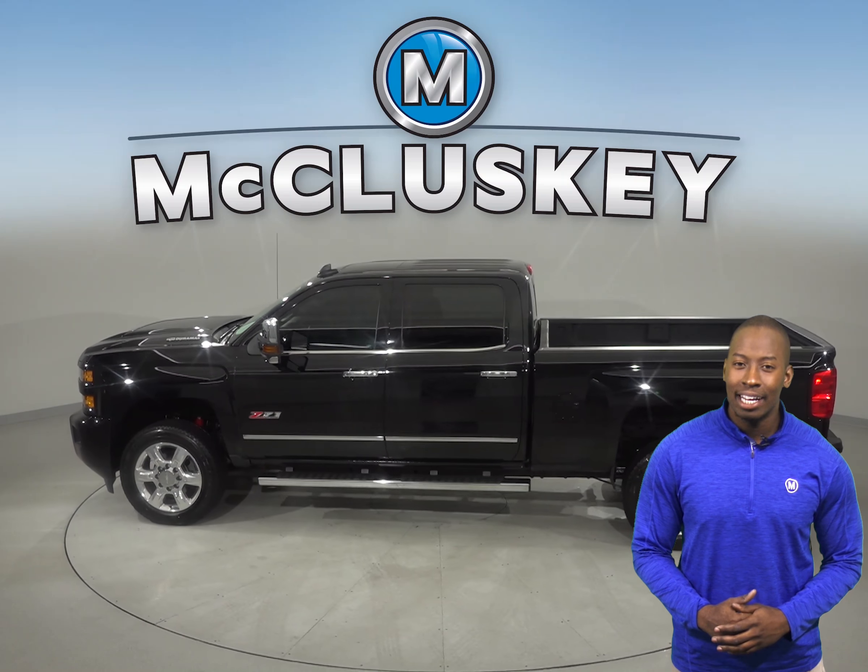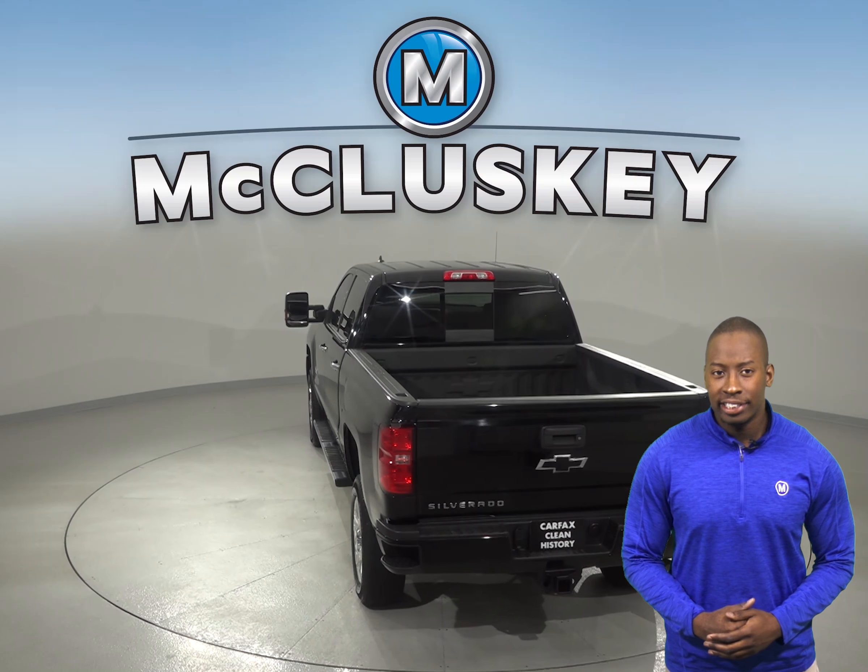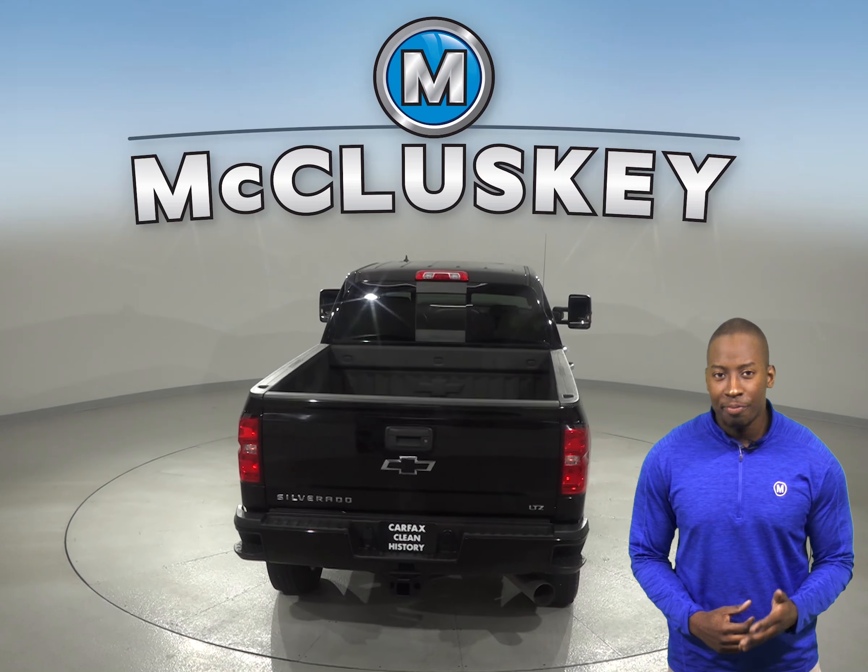The 7 speaker sound system can play Sirius XM ready radio along with a CD player. There is built in navigation so you'll never get lost during your commute, and there is leather seating as well, and it's capable of being heated.